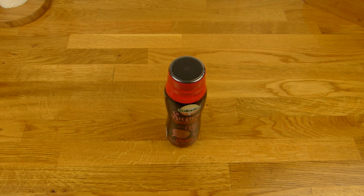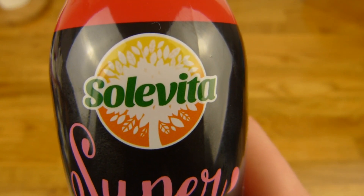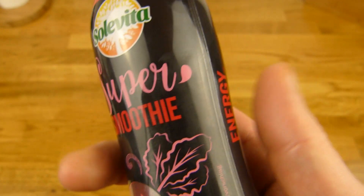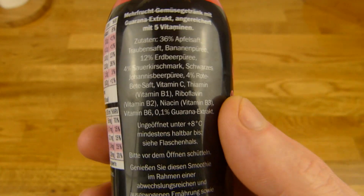Welcome back to another German food review and it's smoothie time. Super Smoothie from Solle Vita — that's a Lidl label. Solle Vita is Lidl. This one here costs 1 euro, so it's 10 cents more than Aldi. Usually it's the same price.